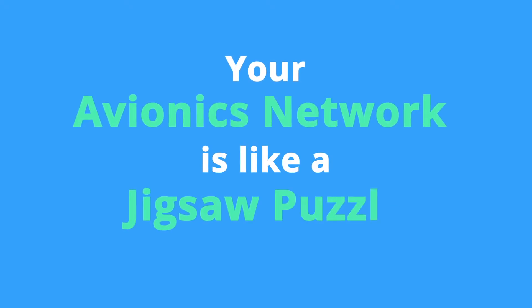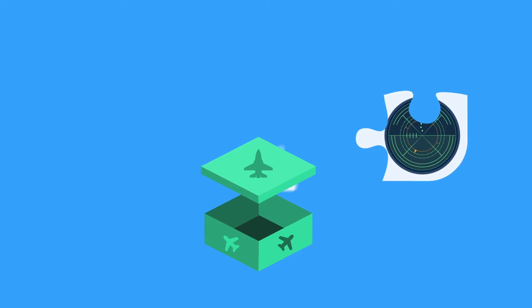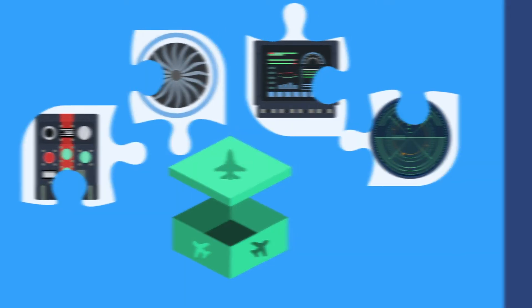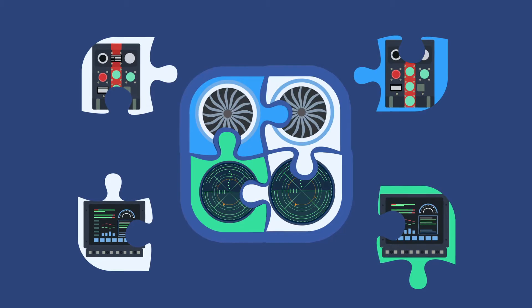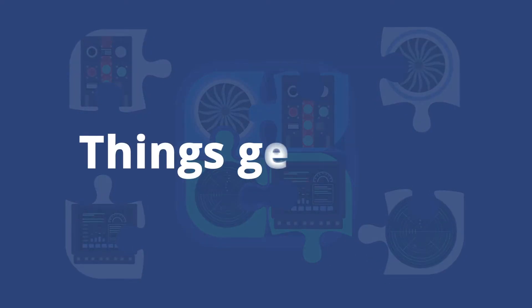Your avionics network is like a jigsaw puzzle — a really complicated high-tech jigsaw puzzle — combining radar, GPS, engines, flight control, and more. You can swap out a piece assuming its replacement has precisely the same physical dimensions and weight, which is hard enough. But you also have to match the existing communications protocol, which is where things get tricky.